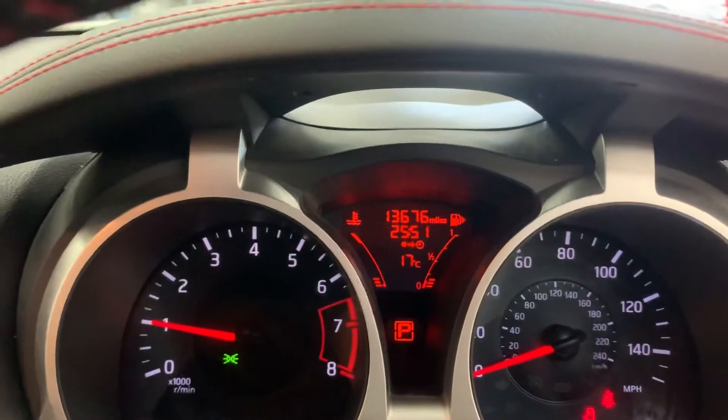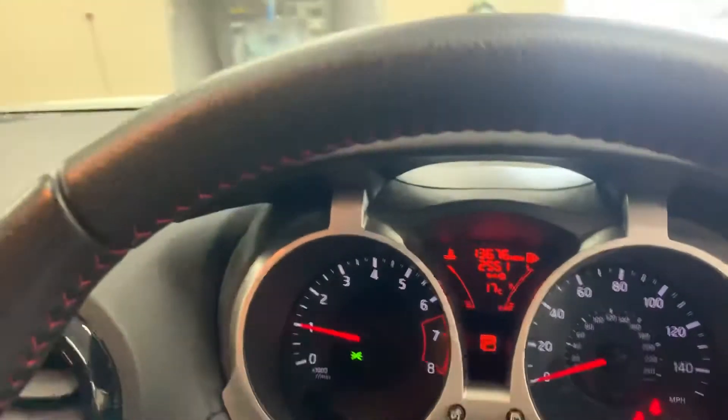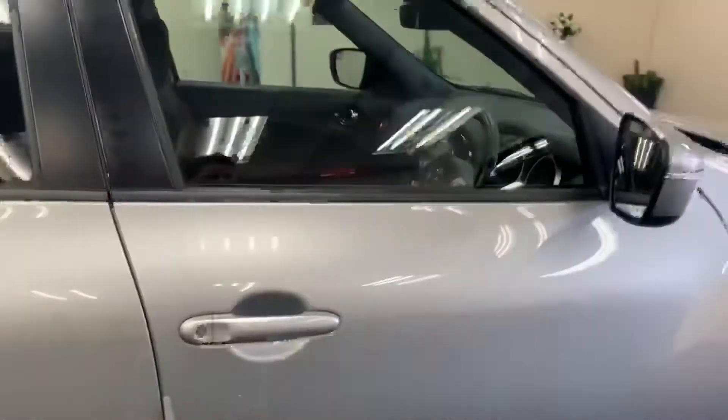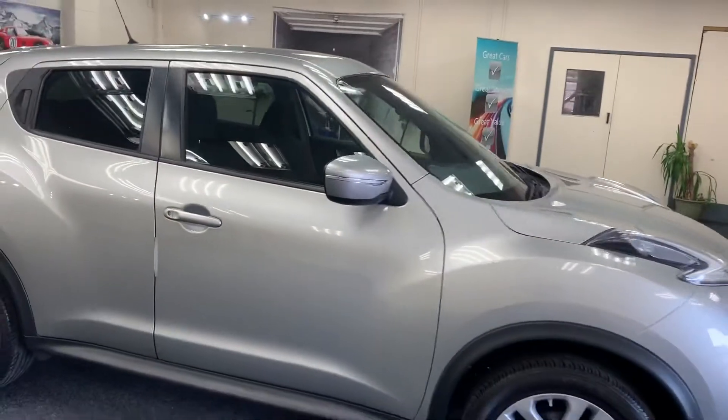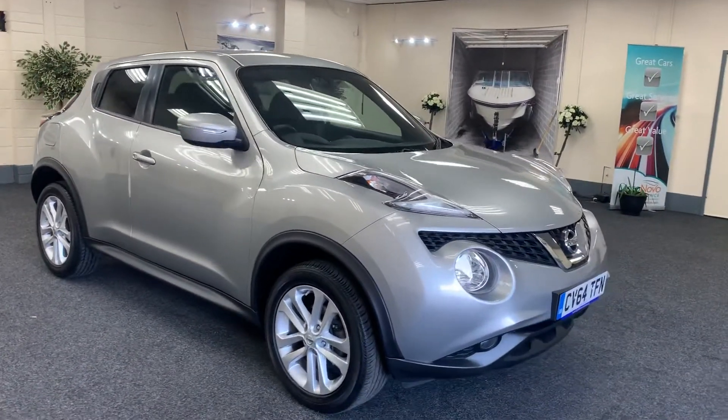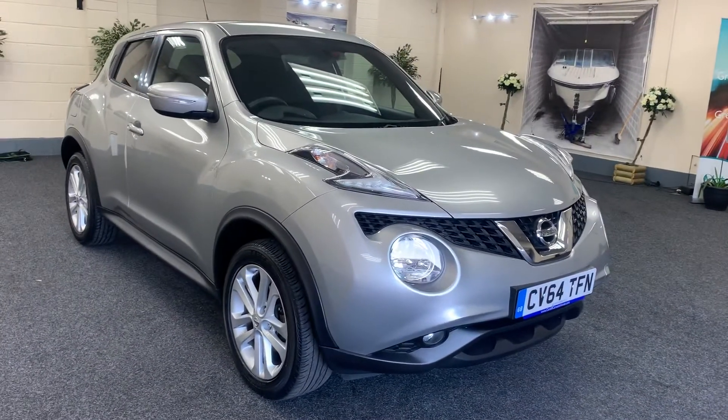The car has covered thirteen thousand, six hundred and seventy-six miles. Both keys are present and the car has full service history. We'll also service the car for the new owner, provide a 12-month MOT, and include six months' nationwide warranty.